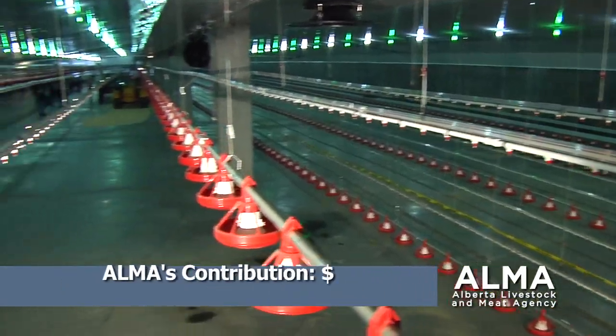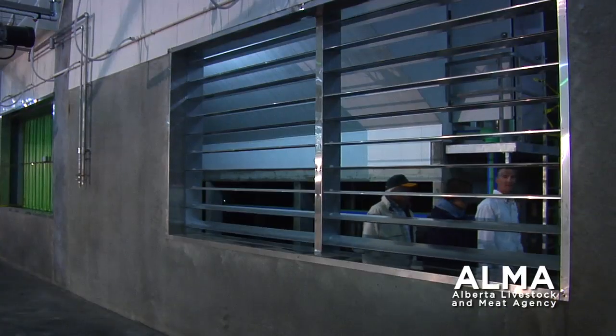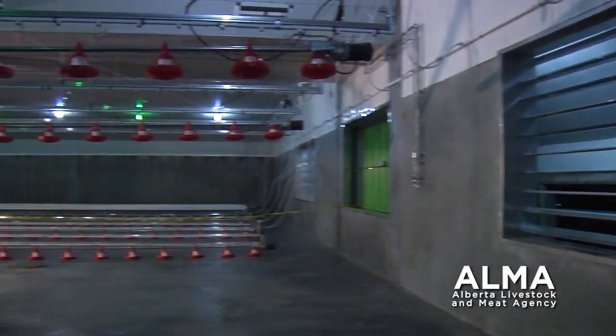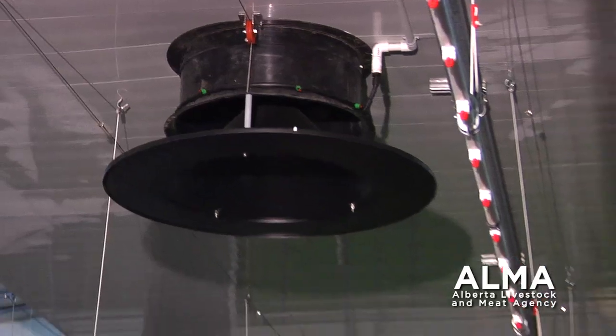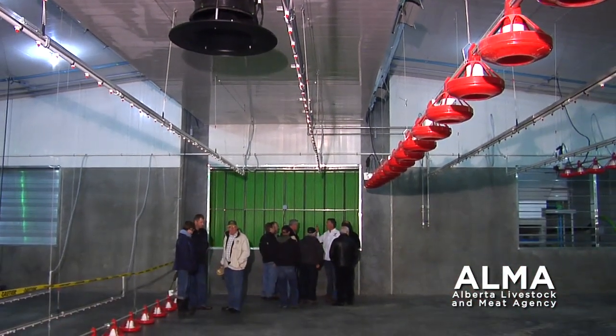ELMA contributed $207,000 towards the $3 million barn. The additional funds from ELMA helped a little bit with the capital cost of the barn to bring it down closer to what a conventional barn costs.